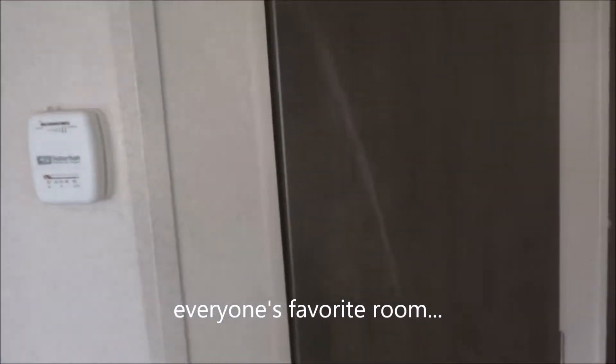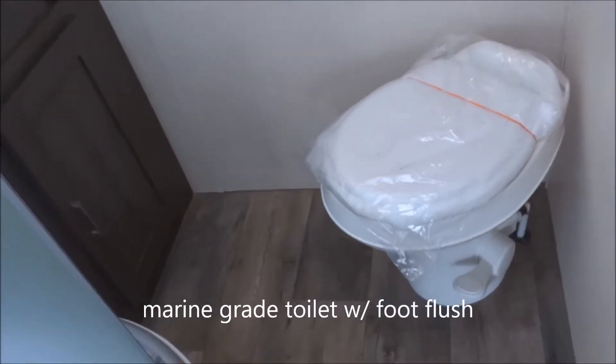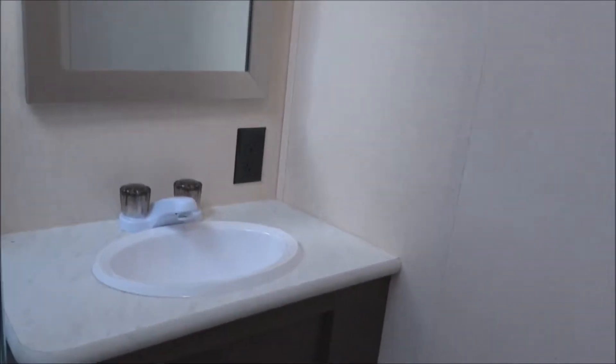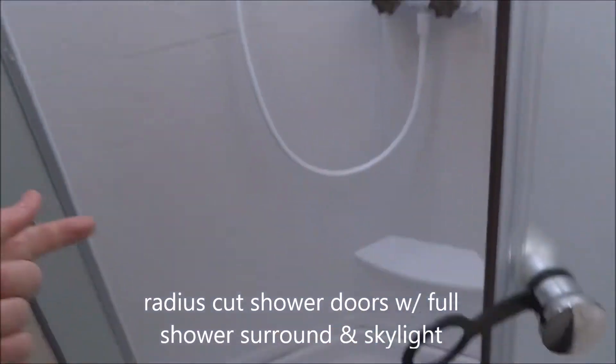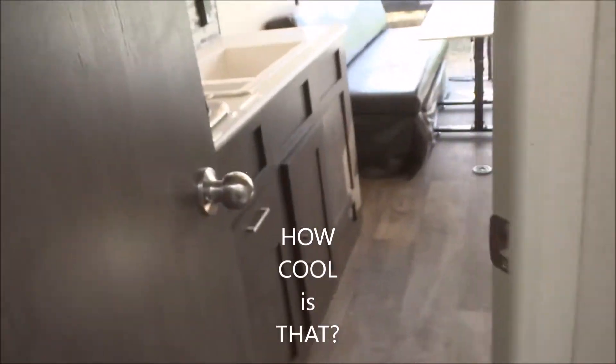Now into the bathroom. Here we have a marine-grade foot-flush toilet. Here is the lavatory, complete with a GFCI-protected electrical outlet. Radius-cut shower doors — let's open that up to show the full shower surround all the way up, with a skylight overhead.